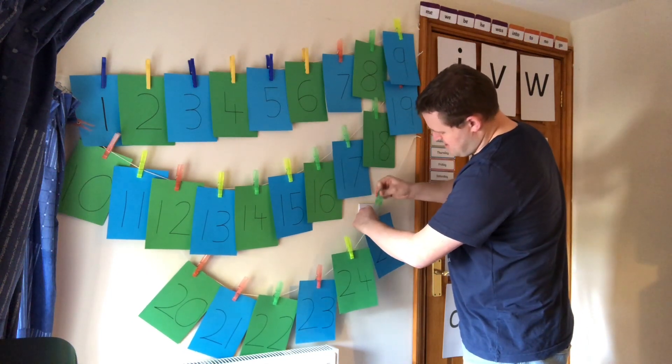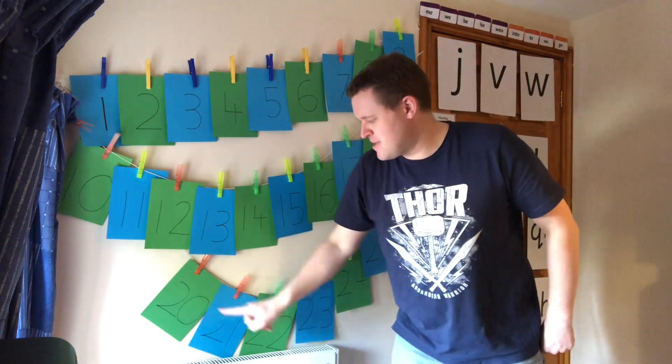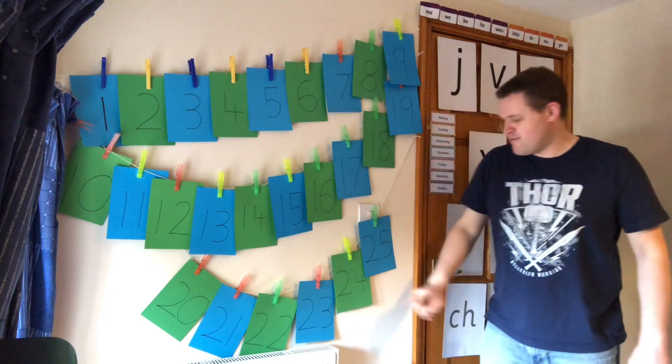Goodness me, we've done loads, haven't we? See the pattern? Two tens on all of these — two lots of ten — and then zero ones, one lot of ones, two lots of ones, three lots of ones, four lots of ones, and five lots of ones.